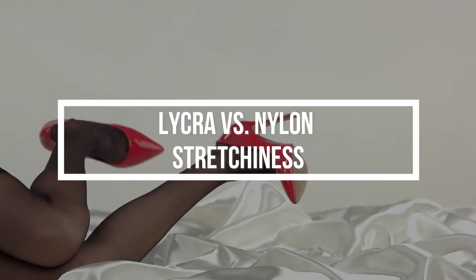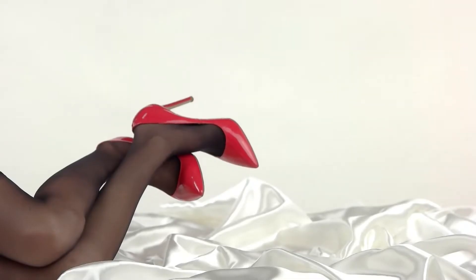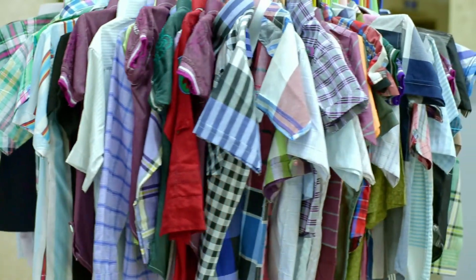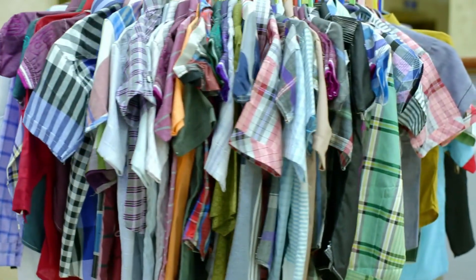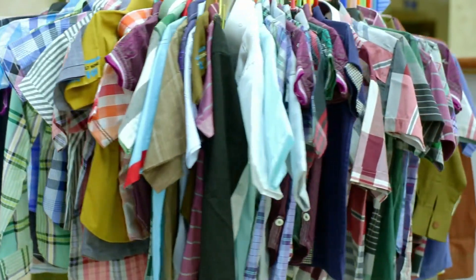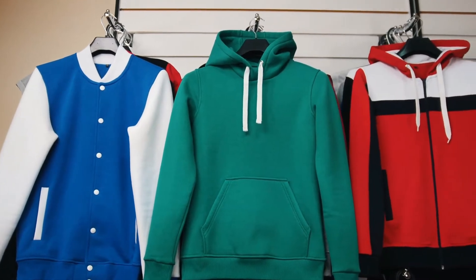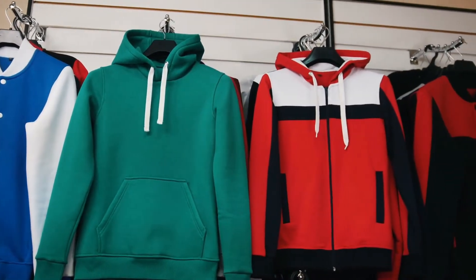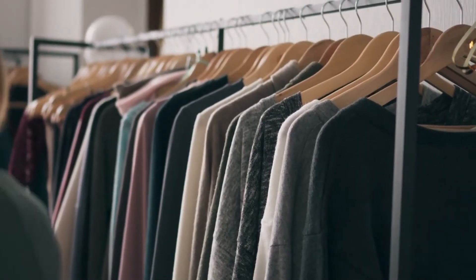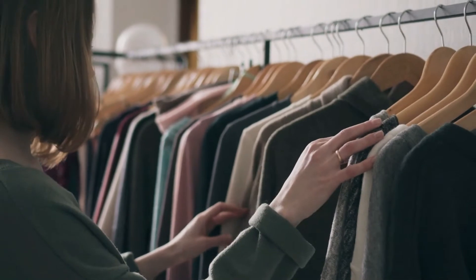Lycra is known for its elasticity because it is made out of elastane fiber. In comparison to nylon, lycra is more stretchy due to its properties. The invention of lycra has introduced pieces of clothing most commonly used by physically active people who are in need of stretchy activewear. The stretchiness of lycra is a result of its blend with spandex and other fibers, and its elastic properties make it comfortable to wear on an everyday basis.